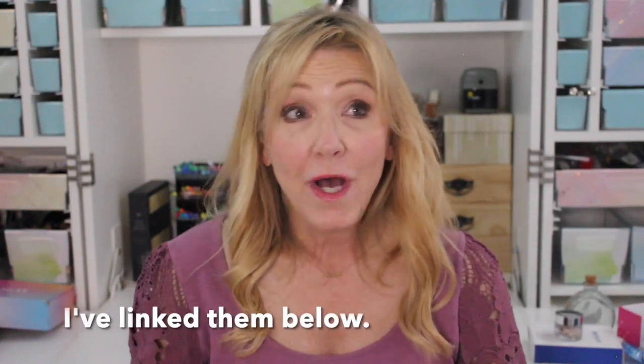Hi, you guys, it's Jennifer. Welcome back to Busy Being Jen. I'm here today to do a video about the Beverly Hills MD products that I have tried. It was several years ago that I first was introduced to Beverly Hills MD — I just happened to stumble upon an ad and I did a video. Beverly Hills MD didn't have any idea who I was or that I had a channel.